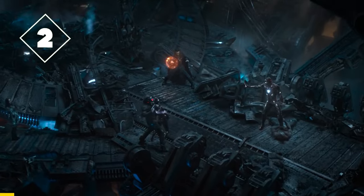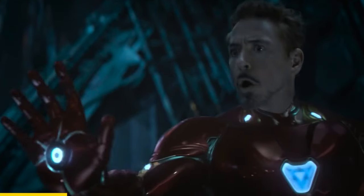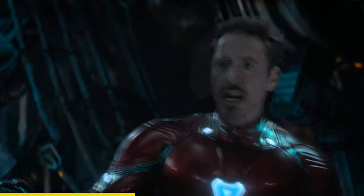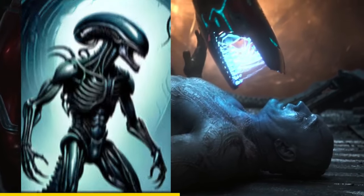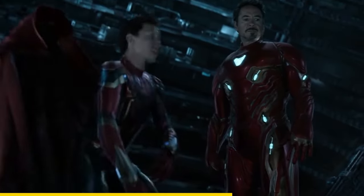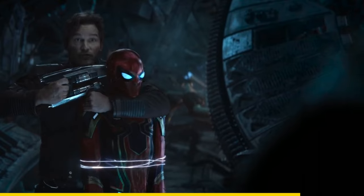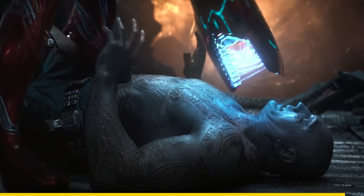In Avengers Infinity War, when Tony and the Guardians meet, notice that Tony's blasters resemble the Xenomorph from the Alien movie. This is because just a few moments before, Peter mentioned the movie in their conversation. Since Tony's nanotech can recreate weapons based on his thoughts, it's likely that he unconsciously thought about it here.